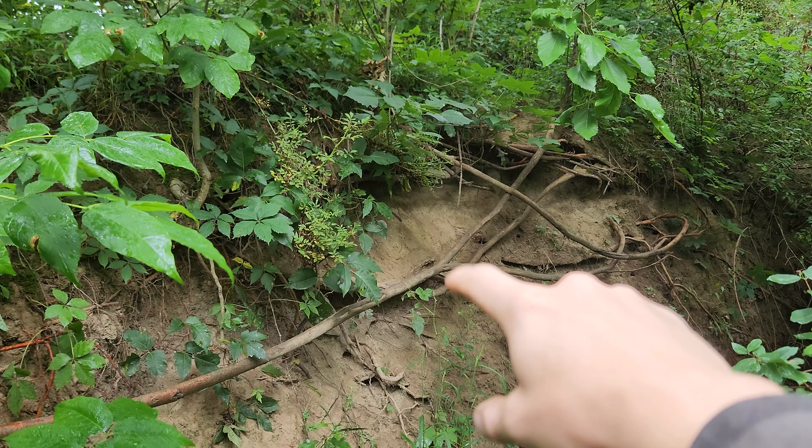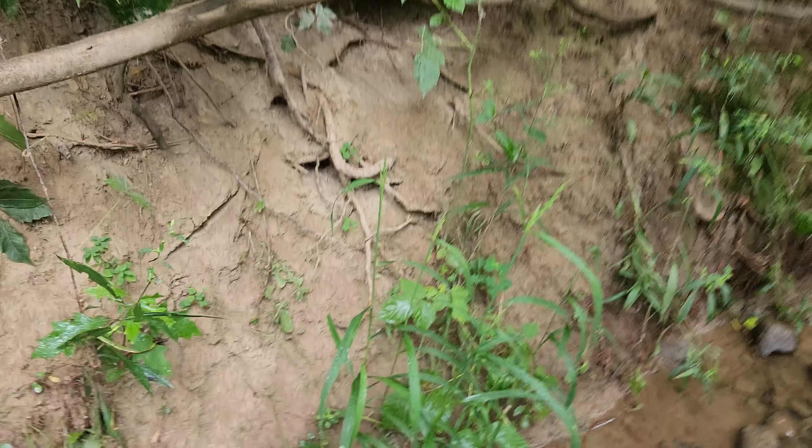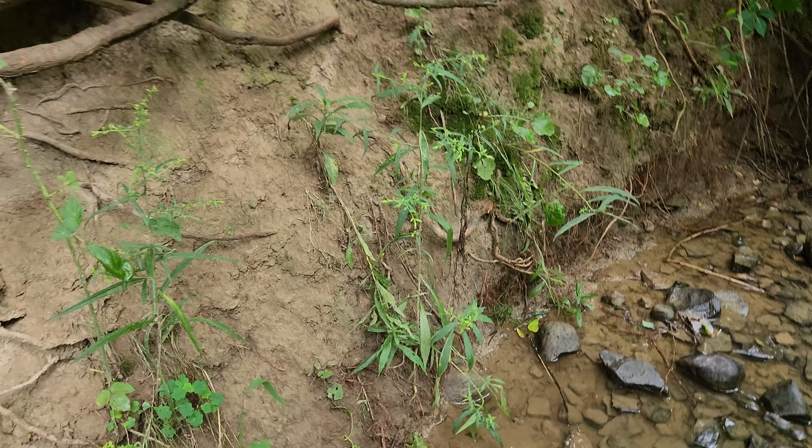And I've climbed up there before, but there's a lot of Virginia Creeper right there where my finger's at, and that stuff's not cool. But I climb on that little root that's sticking out here — I'll show you.